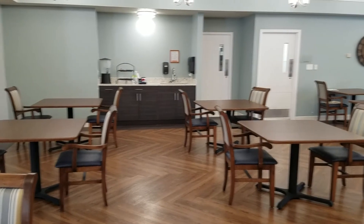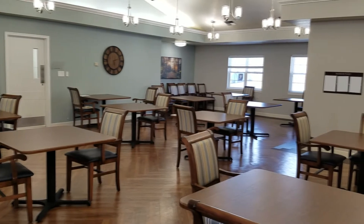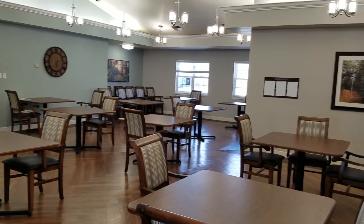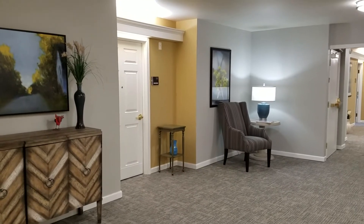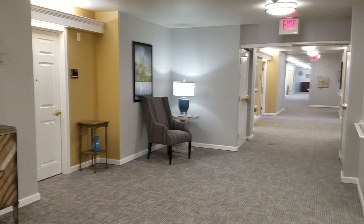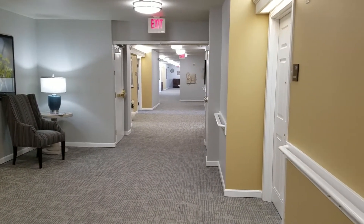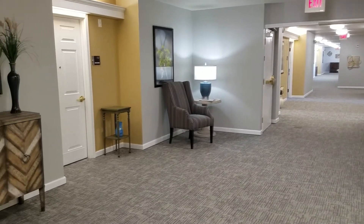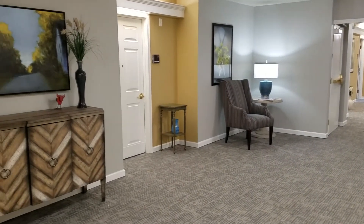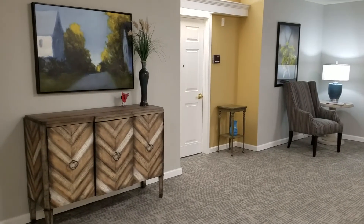Blossom features restaurant-style dining and a recently renovated dining room that seats all of our residents. Blossom is made up of 48 apartments. It's all on one level and in a classic rectangle shape, making it very easy to find your way around with nice wide, bright hallways.